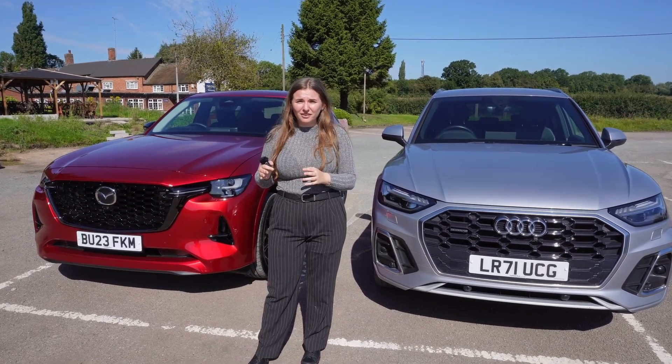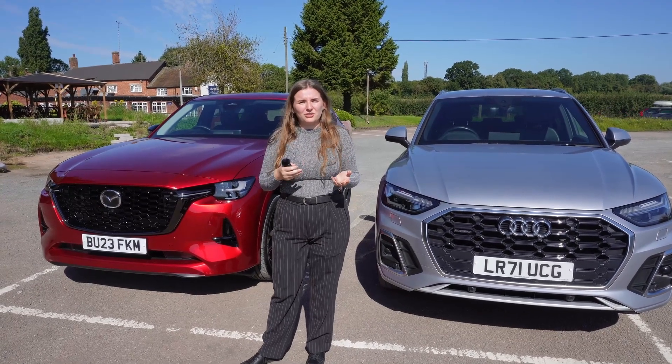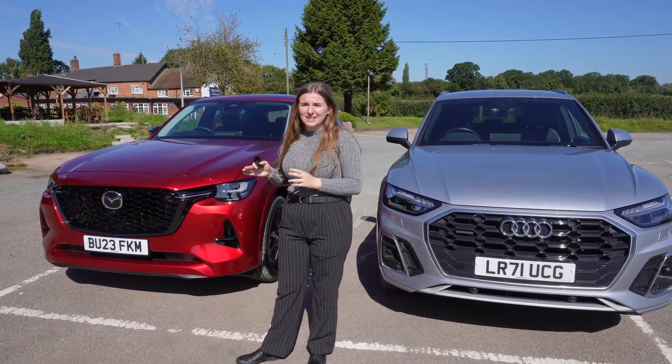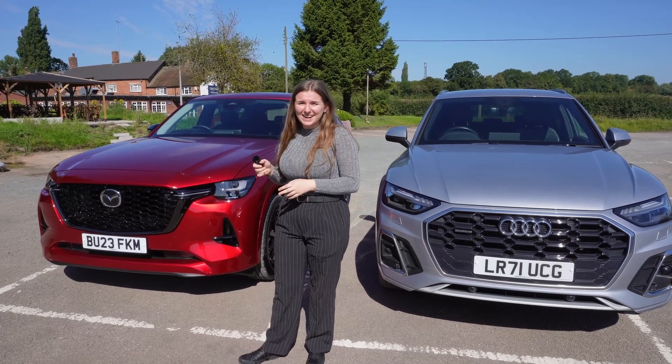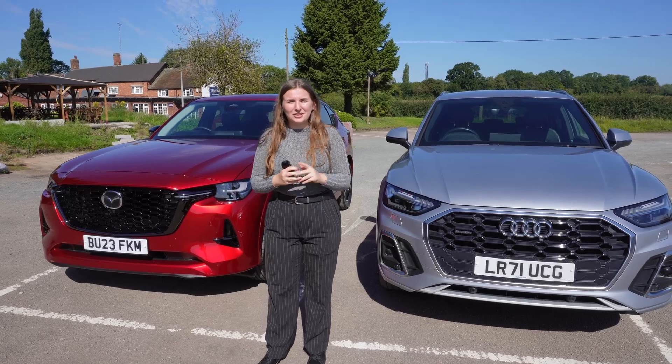In terms of the drive, they're quite similar — both comfortable and both feel like a nice drive on the road. However, the hybrid system of the Mazda CX60 is slightly better, especially with that pure electric range being slightly higher, meaning you can get a bit further.